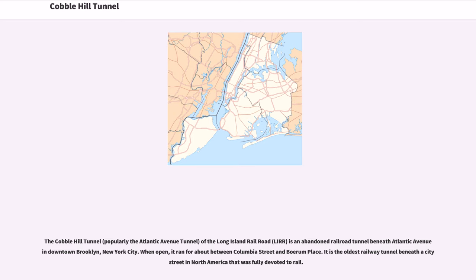The Cobble Hill Tunnel, popularly known as the Atlantic Avenue Tunnel, of the Long Island Railroad (LIRR), is an abandoned railroad tunnel beneath Atlantic Avenue in downtown Brooklyn, New York City. When open, it ran between Columbia Street and Boerum Place. It is the oldest railway tunnel beneath a city street in North America that was fully devoted to rail.